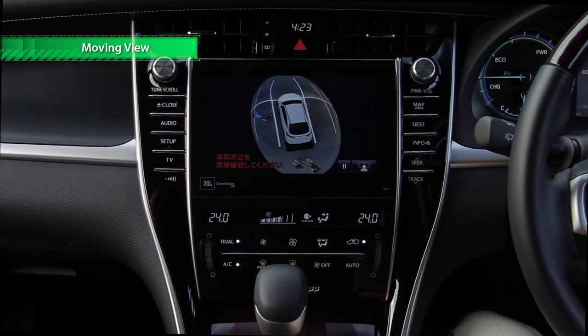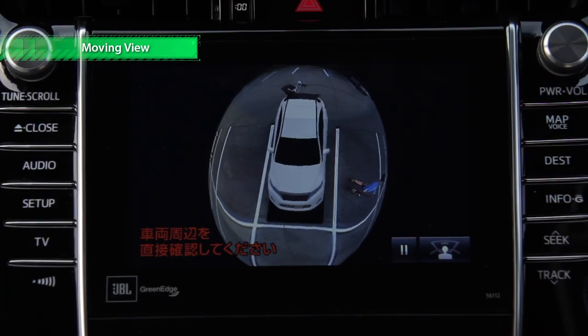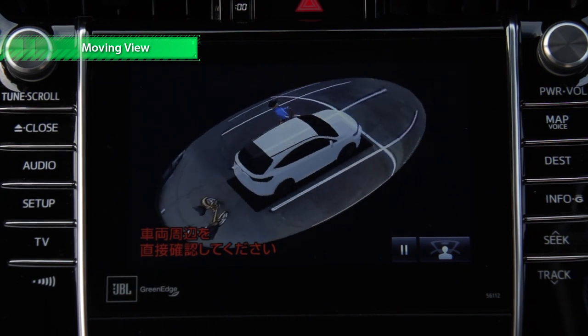Moving View, available when parked, is an animated virtual view from above the vehicle and helps drivers check their surroundings before setting off.